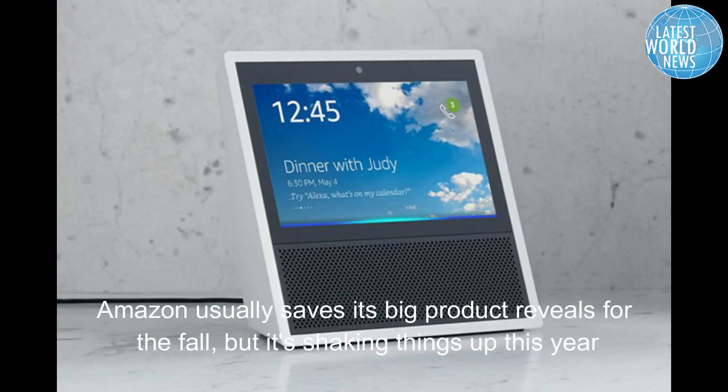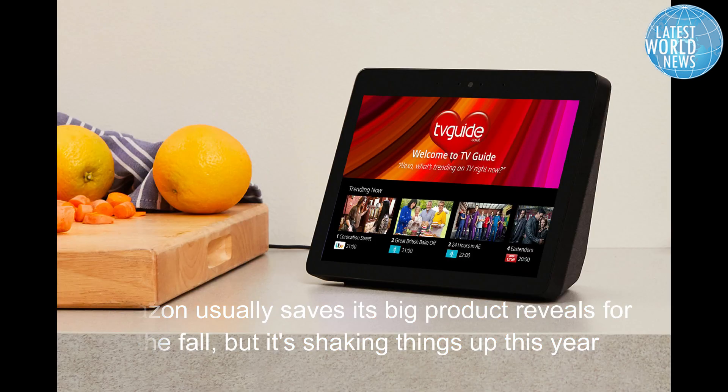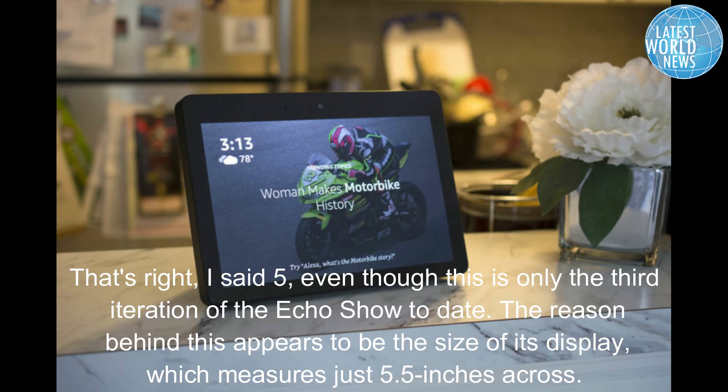Even though this is only the third iteration of the Echo Show to date, the reason behind the name appears to be the size of its display, which measures just 5.5 inches across. It comes in both black charcoal and white sandstone, and each display will retail for $89.99.